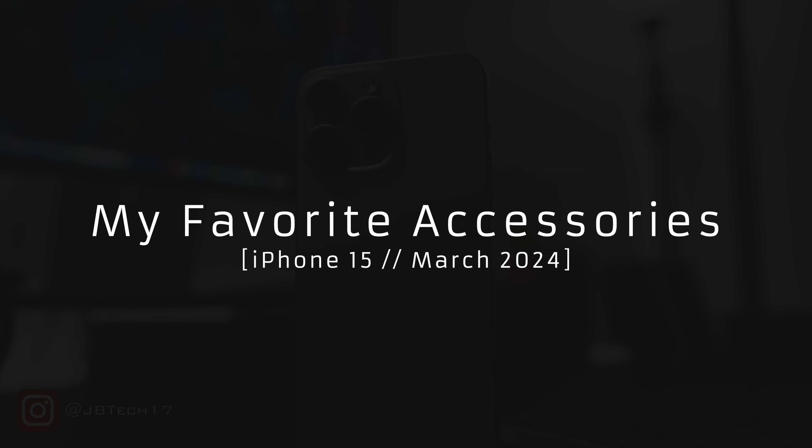What is up guys, Joe here back with another one — sorry for the long wait but I'm excited bringing some new content. I wanted to start a new series of some of my favorite accessories I've been using. In this video it's going to be my favorite accessories of the month for the iPhone 15. I'm using an iPhone 15 Pro Max, and in some clips you'll see a 15 Pro, but majority of these accessories work with the iPhone 15, 15 Plus, 15 Pro, and Pro Max.